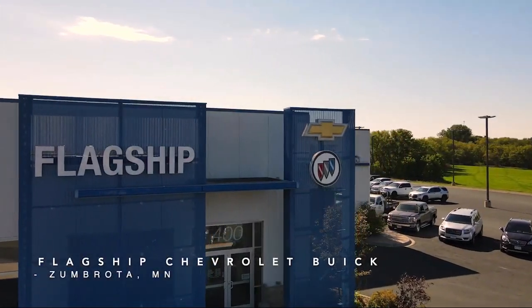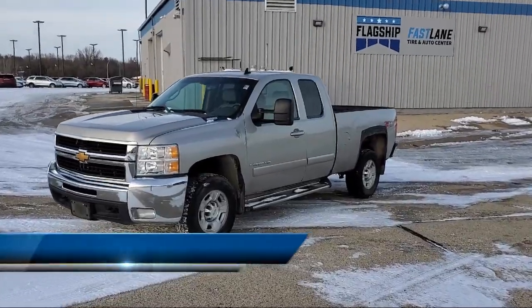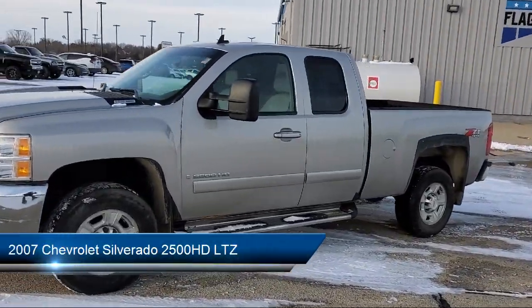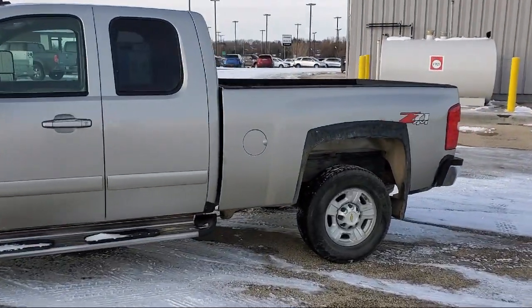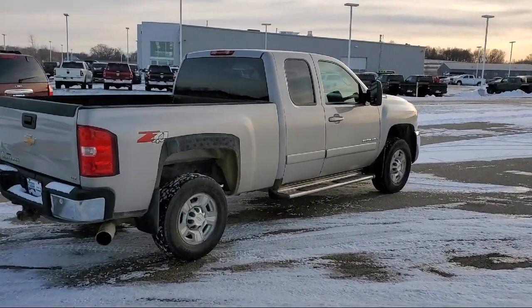Welcome to Flagship Chevrolet Buick, and here's a look at one of our great vehicles for sale. It comes equipped with a garage door transmitter, Bose premium audio system, heated door mirrors, off-road suspension package, keyless entry, and solar ray deep tinted glass.